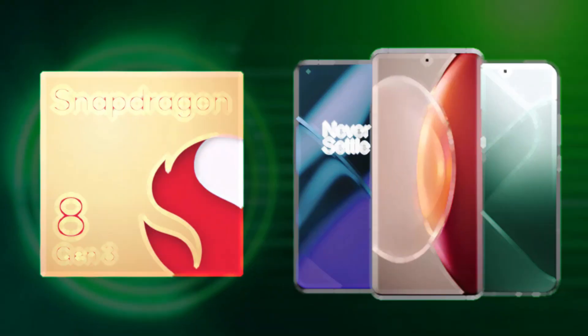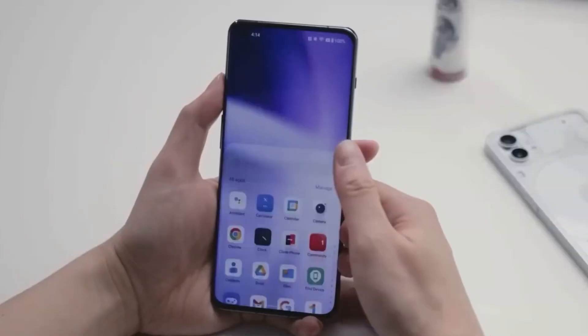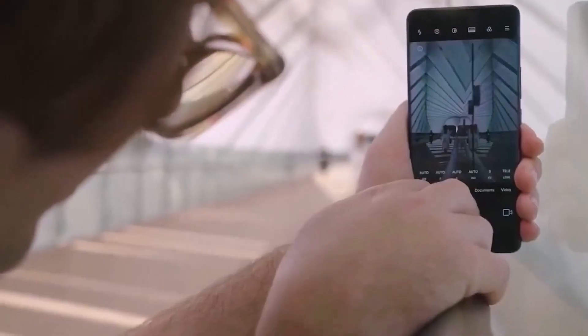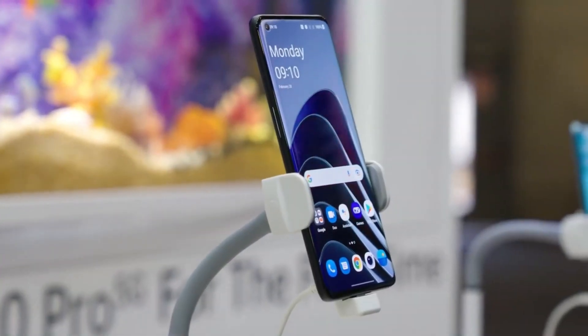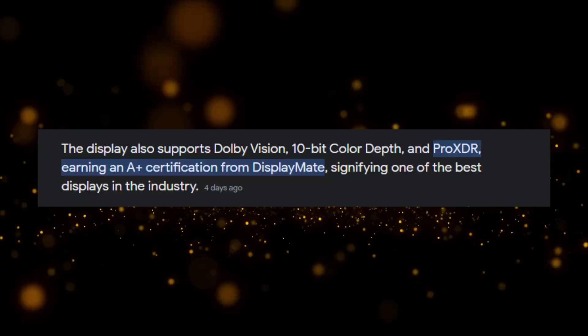Powered by the Snapdragon 8 Gen 3 chipset, the OnePlus 12 promises top-notch performance. The phone features a stunning 6.82-inch QHD Plus display with an LTPO-A panel and a refresh rate of up to 120 Hz, boasting a peak brightness of 4,500 nits. It's even got an A-plus certification from DisplayMate.